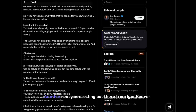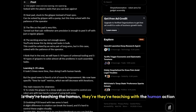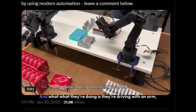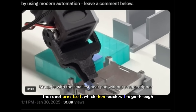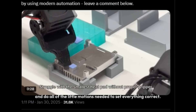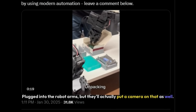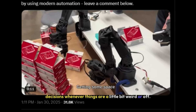Another really interesting post here from Igor Beaver — he's showing a process for using robotic arms for gadget assembly. What they're doing is teaching with human action the way the robot needs to move to do these complex little assembly tasks. They drive a human arm, which then teaches the robot arm to go through all the little motions needed. They also put a camera on it, so the computer vision can aid the robot arms in making decisions whenever things are a little bit weird or off.